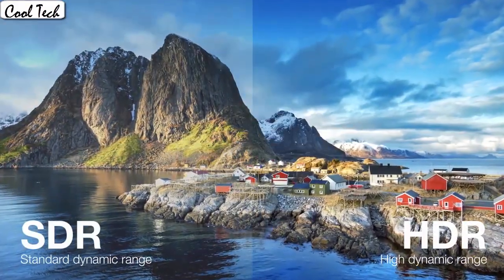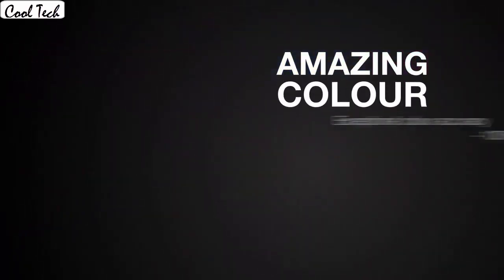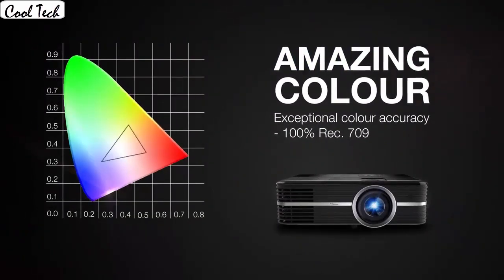The color is pretty good even on a gray wall, but needs near full darkness. The image is very clear and easy to set up to focus. I love playing all of my game consoles using this projector.